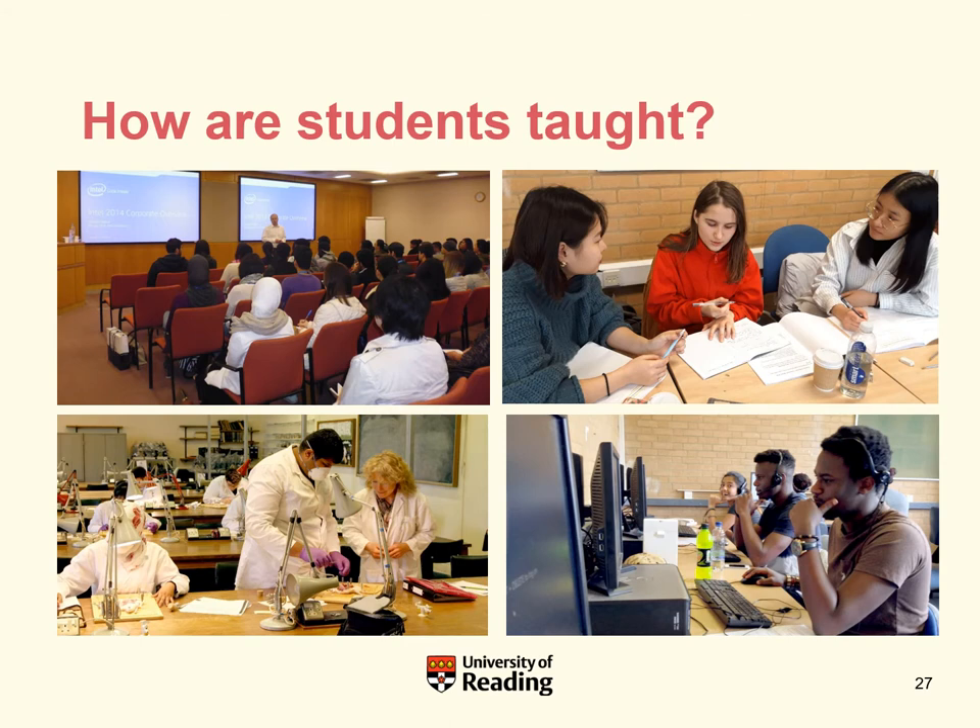As you can see from the photos, IFP students are taught in a variety of ways, usually in quite small classes. The biggest classes are lectures — about 50 to 55 students maximum, so never huge. There's a lot of interaction in the teaching, including labs and computer labs that run all the time on campus.